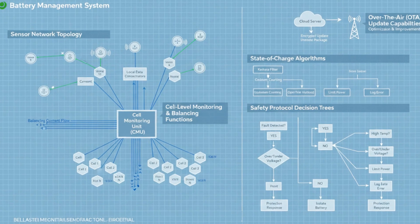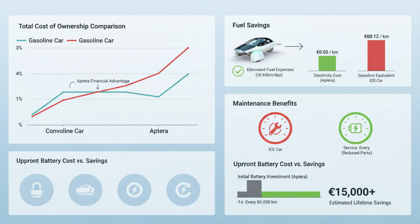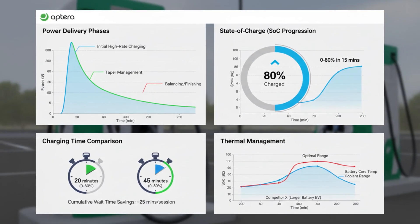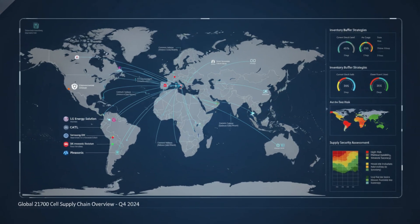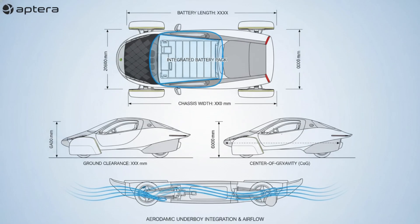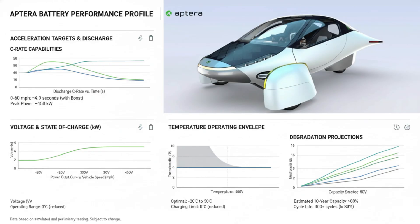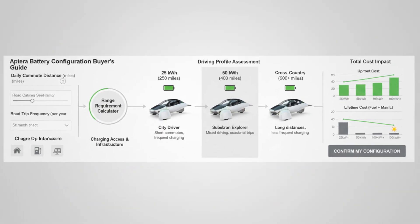The real magic of Aptera's battery doesn't come from the cells alone. It comes from how little energy the vehicle needs in the first place. Aptera targets close to 10 miles per kilowatt-hour under ideal conditions. Many EVs deliver between 3 and 5 miles per kilowatt-hour — Aptera is aiming for nearly double that. In gasoline terms, the energy stored in that battery is roughly equivalent to about a gallon and a half of fuel, yet the vehicle can travel hundreds of miles.